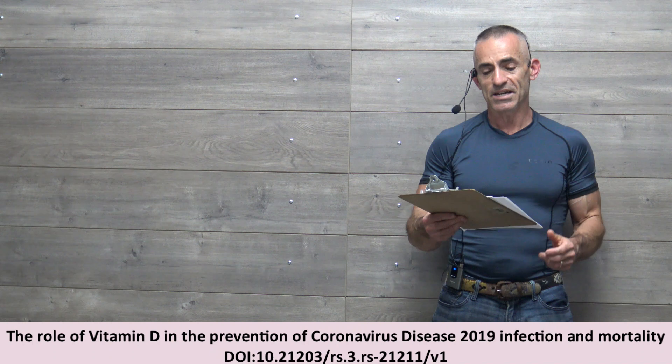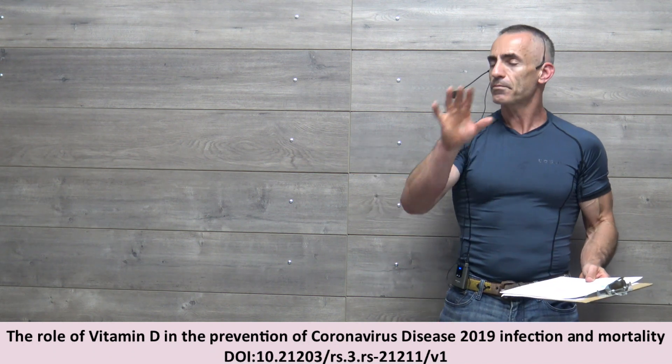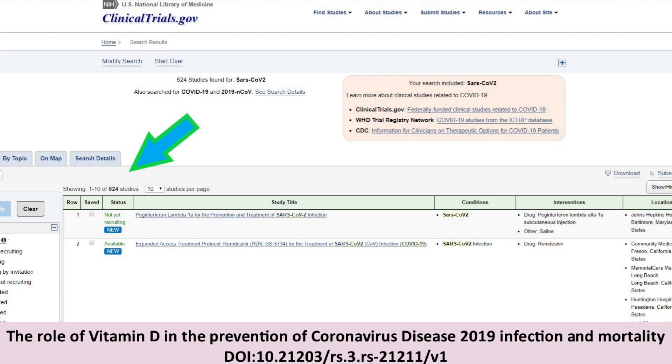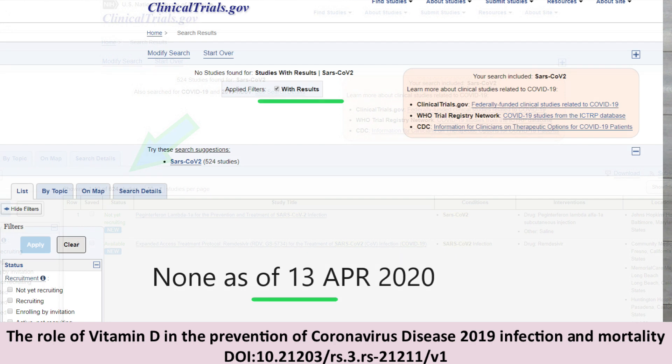Now let's get into the vitamin D itself. Why are we looking at vitamin D? Here's clinicaltrials.gov. From what you can see right here, we have about 524 studies currently in relation to COVID-19. Now let's look at how many of those studies have been completed: zero. So that leaves us to a lot of correlation. The one on ivermectin — there are two studies on ivermectin we covered before.